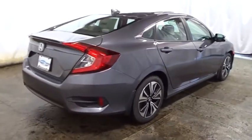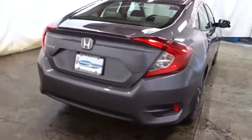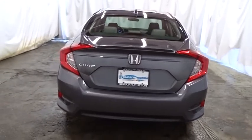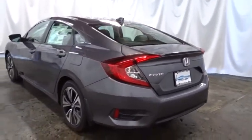Brake assist, cloth seat trim, body color door handles, engine immobilizer, four-piece floor mat set, low tire pressure warning, power rear window sunshade. Wouldn't you look great in this vehicle? Stop in today and see for yourself.